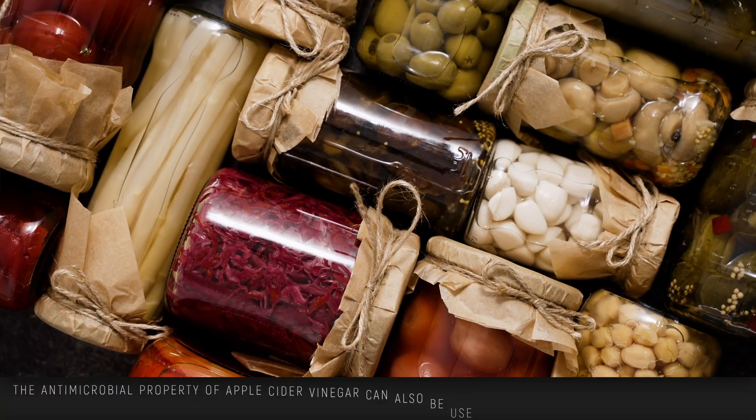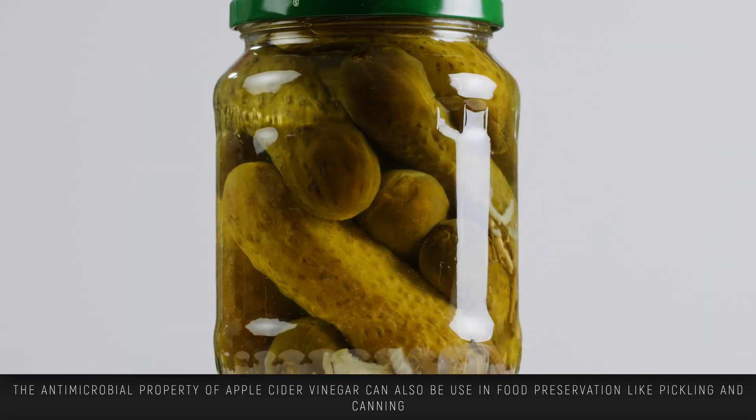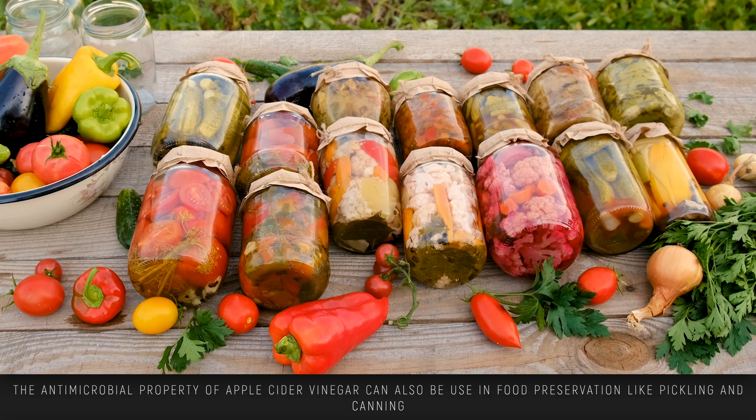Finally, the antimicrobial properties make it great for food preservation, such as pickling and canning. When you use apple cider vinegar for pickling, the acidity helps prevent the growth of harmful microorganisms, which is what makes pickled vegetables last so long in jars and cans.